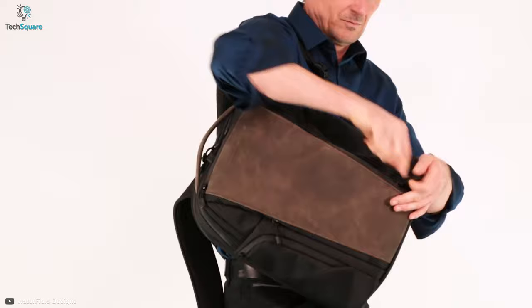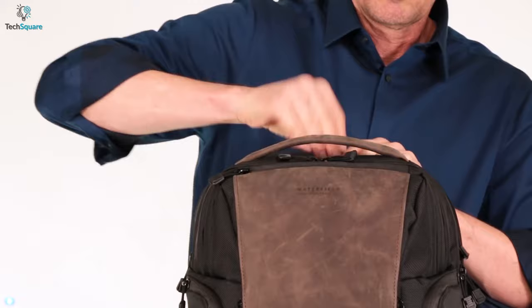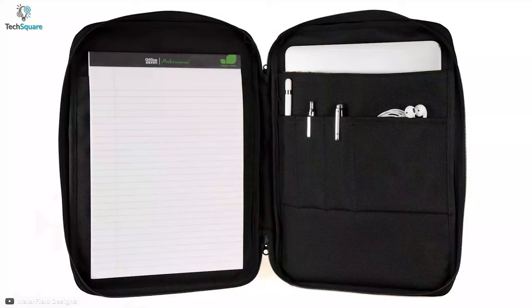It comes with an optional executive folio which is suitable for carrying your MacBook, tablet, or any important files more securely.